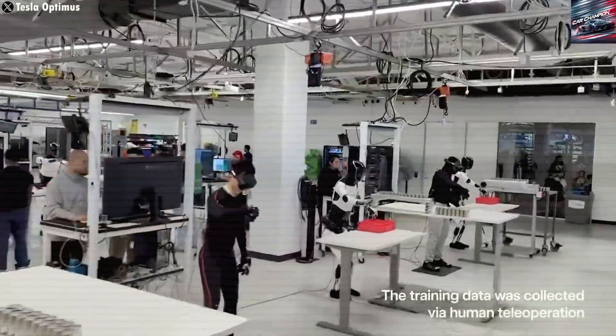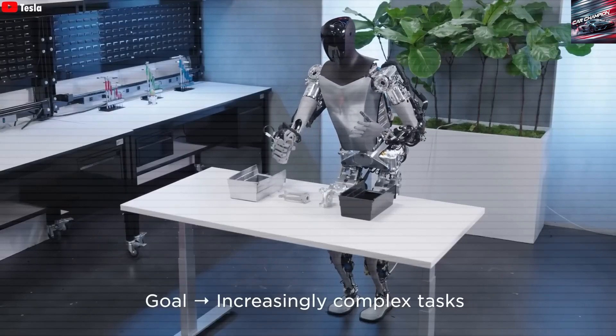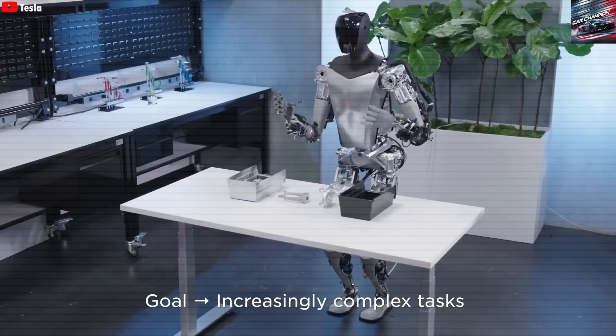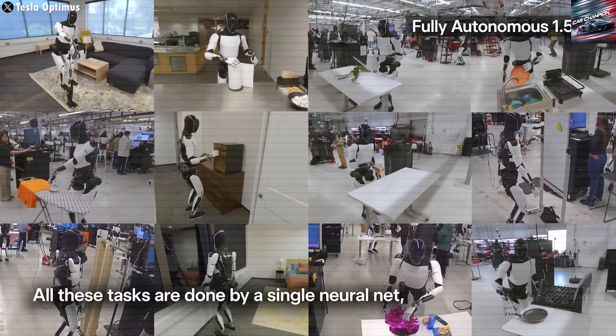Compared to humans, who take days or even months to master certain skills, Optimus's approach to learning is swift and standardized. While human workers differ in learning pace and quality, Optimus shares a common, uniform system, ensuring consistent performance across tasks.